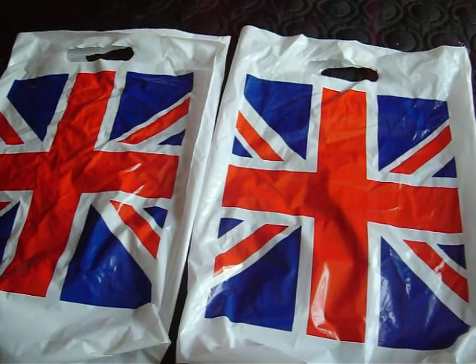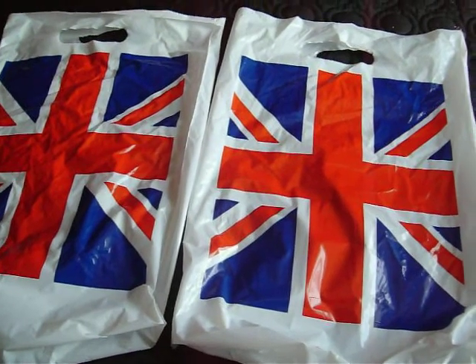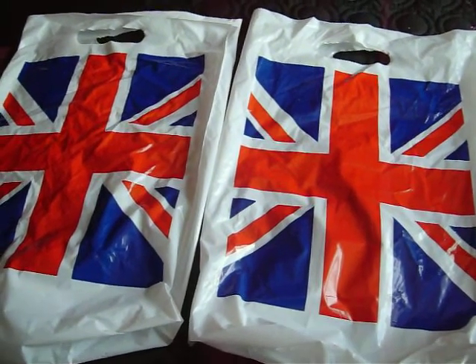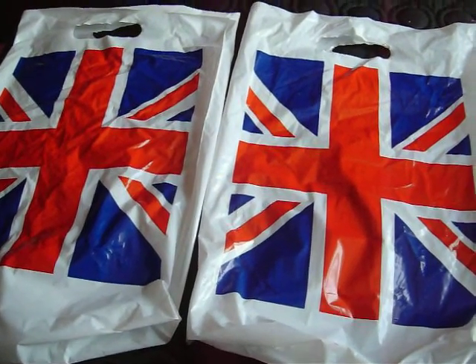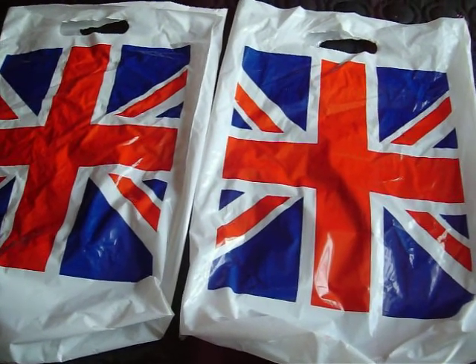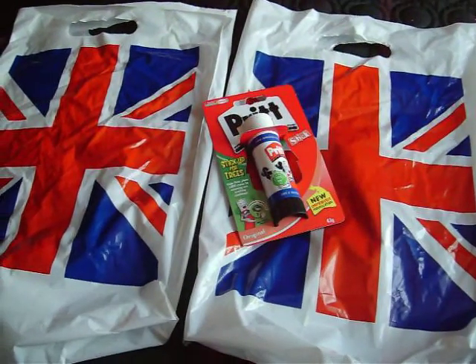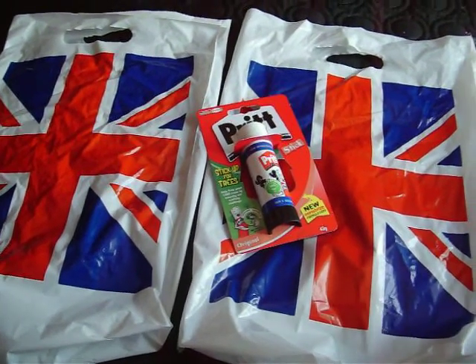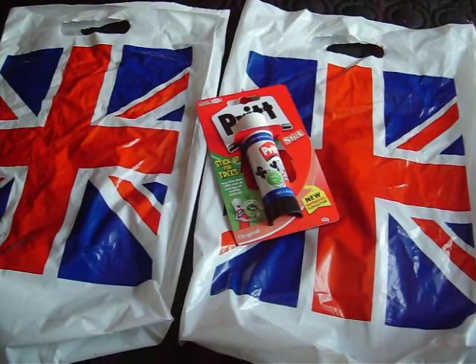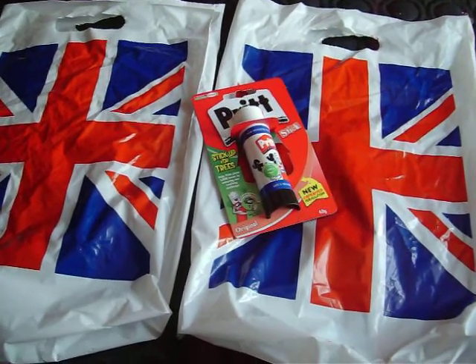Hey everyone, I just thought I'd do a small haul of a few things that I got when I went shopping yesterday. I didn't have time to make a video yesterday so I've got a bit more time today. I'm gonna start with the most boring thing I got, which is just pretty thick card. I use that to make my own cards for putting my jewelry on, so I really needed that.